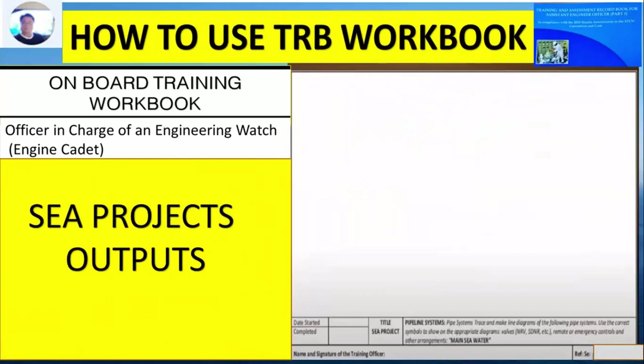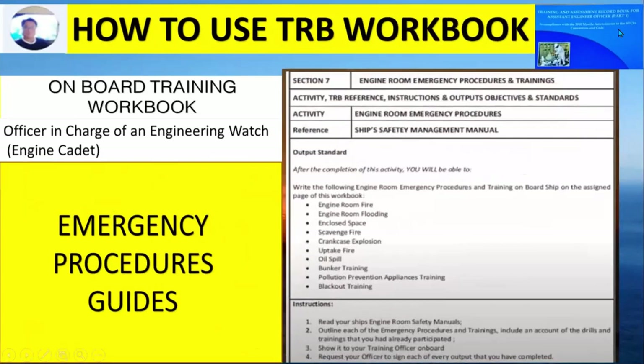In the onboard Training Record Book, under the sea project output, you need to write down the date started, date completed, and the title of the sea project. After that, there are also emergency procedure guides based on Section 7, which covers engine room emergency procedure trainings, and there is an output standard associated with it.